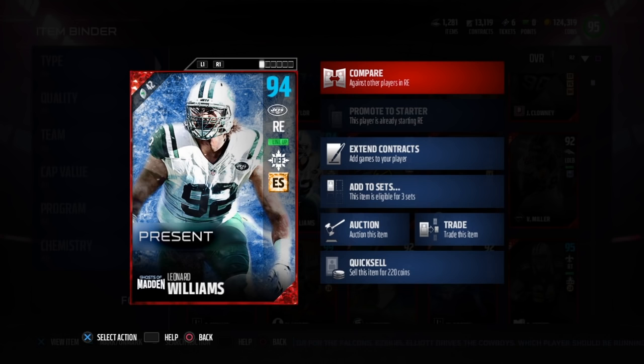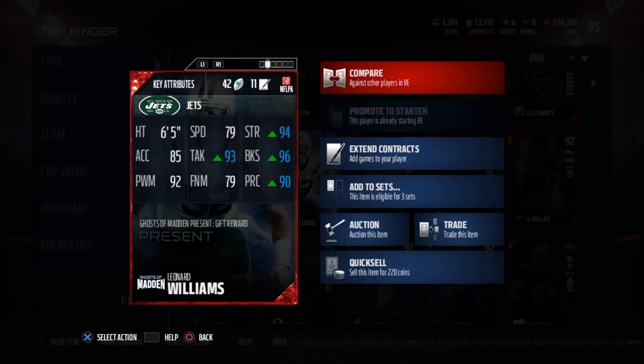What's up guys, today we got Ghost of Madden presenting Leonard Williams — edge setter and ultimate freeze defensive chemistry. I do have his chemistry boosts, keep that in mind.